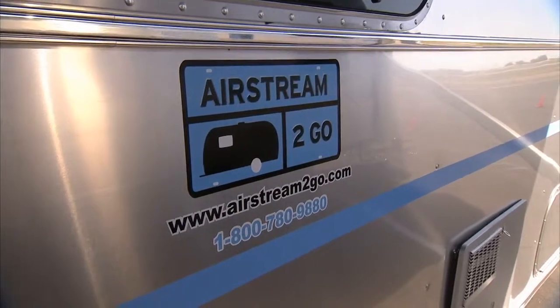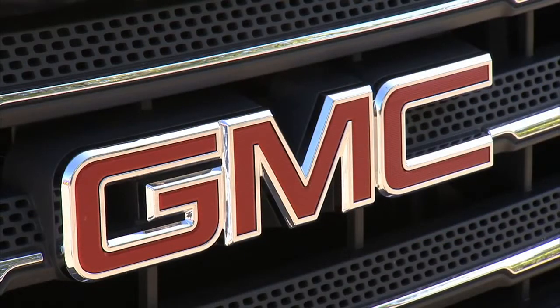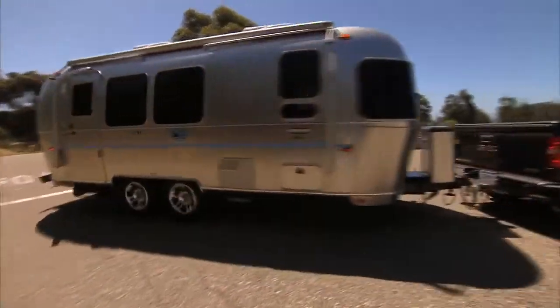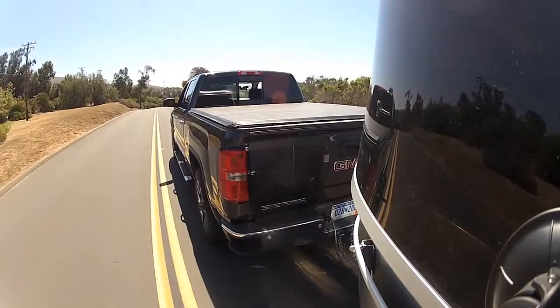Airstream2Go is a brand new company, and we're providing rental Airstreams for the first time ever. So with that premium product, every Airstream trailer needs the right tow vehicle. GMC has always made sense. Your professional-grade positioning today is ideal for what Airstream owners, and now Airstream renters, are looking for. Pretty much every GMC product built today is capable of towing, and that makes a great base from which to choose the right product.